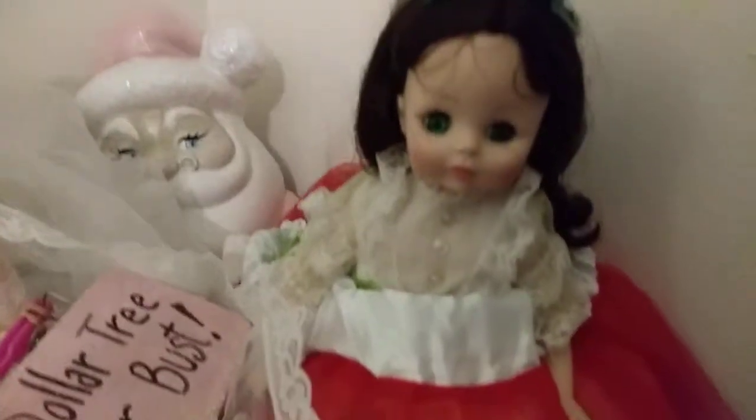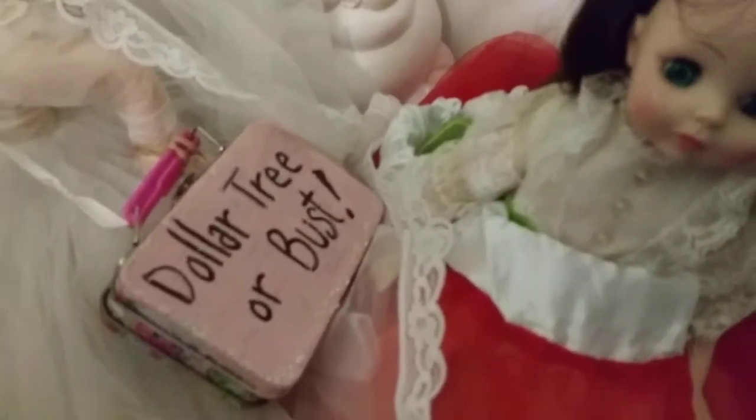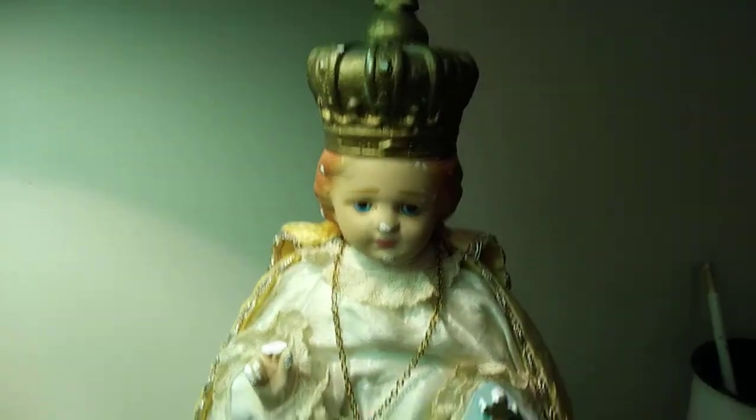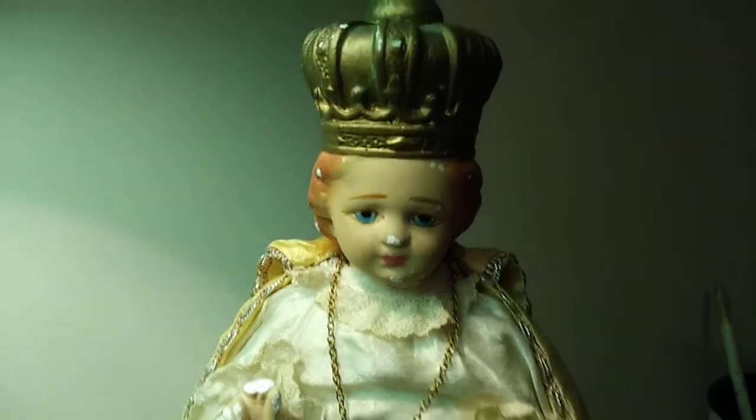These are Madame Alexander dolls that I found there — oh, they're so cute. And I made that little suitcase. I found my little baby Jesus there — the infant. His fingers are broken, but I don't think that's so bad.